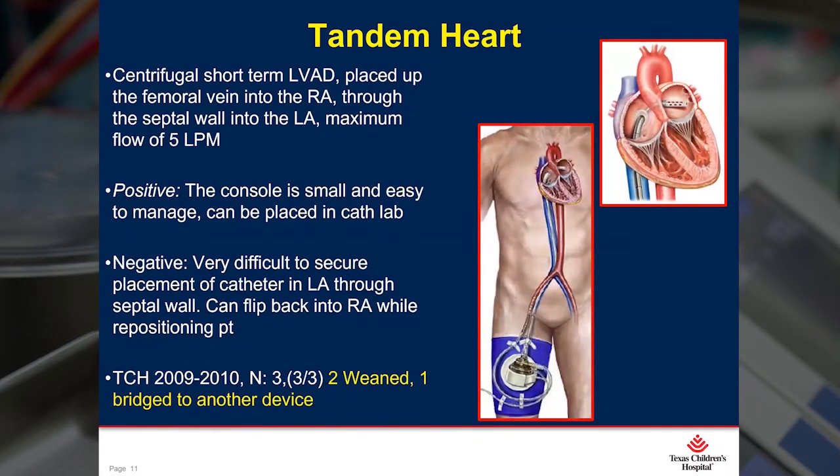The next pump that came down the chute was the Tandem Heart. This is a short-term centrifugal pump that can be inserted in the cath lab — you insert it through the femoral vein, up into the right atrium, through the septal wall, and then into the left atrium. We only used it on three patients, and that was because as the nurses were repositioning these patients, all three patients' catheters flipped out of the LA and into the RA. So after these three experiences, our surgeons were pretty much done with that device. We used it from 2009 to 2010 — two patients weaned quickly and one patient was bridged to another device.